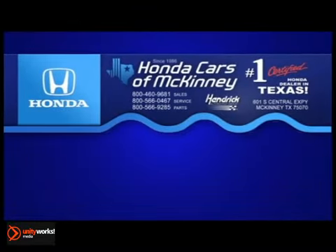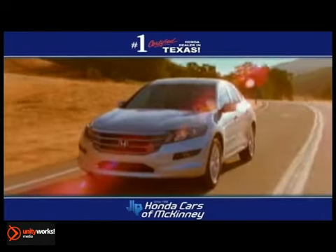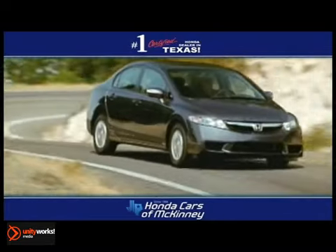Welcome to Honda Cars of McKinney, the number one Honda certified dealer in Texas for 2009 and 2010. At Honda Cars of McKinney, we make it easy to purchase new and pre-owned vehicles, like this one.